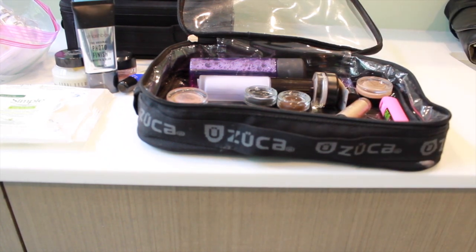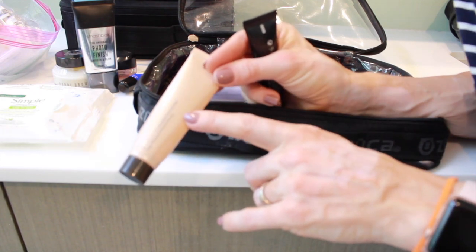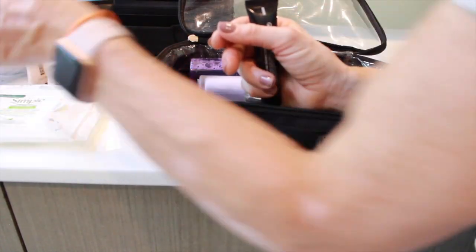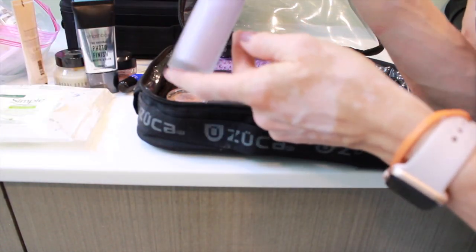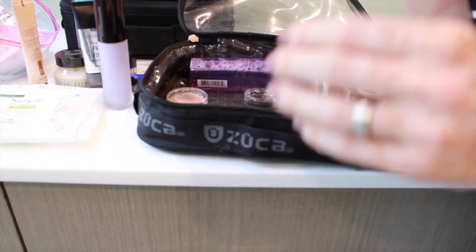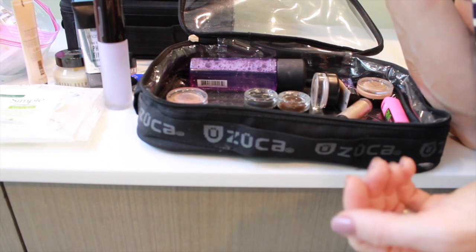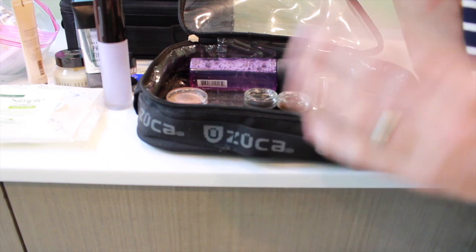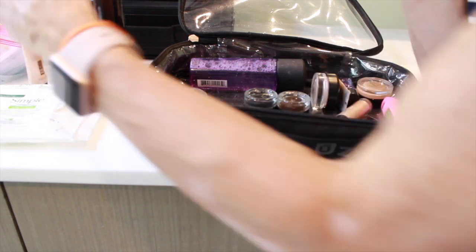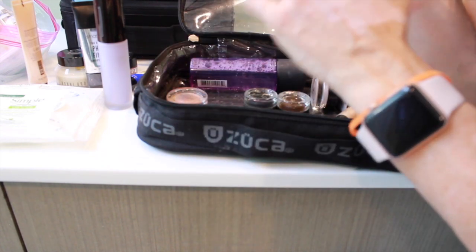What I will use as a primer is the Becca Backlight Priming Filter — I'm almost out of it. It's a beautiful, barely-there shimmery glow. They also make the First Light, which is a really nice glowy primer. I don't want to put too many layers on skin before we get to makeup because sometimes you don't have time for it to sink in — you might only have 30 to 35 minutes to do an entire face, which isn't much if you're waiting for each layer to sink in. So I'll prep their skin and let it sink in while I do their eyes.